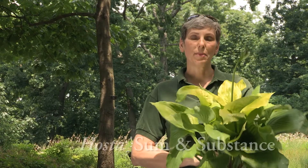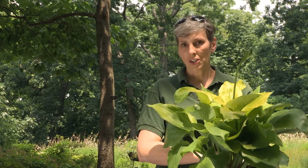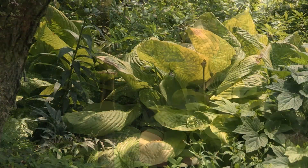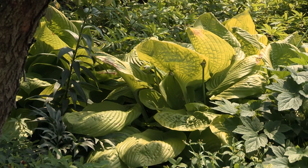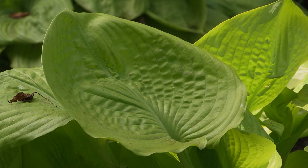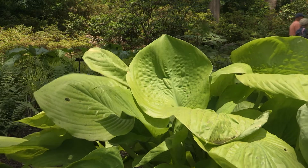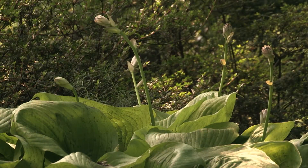This is Hosta Sum and Substance, and it's really one of my favorites. It looks like it's going to be a large plant just from this pot, but by the time you put it in the ground and it's been in for a couple of years, it's going to be 6 or even 8 feet across. The leaves are at least a foot across, and they are so thick that slugs can't get through them. The plant is so dense that weeds can't grow through it, and it is just a beautiful way to lighten up any shady garden.